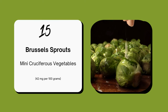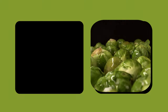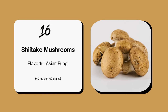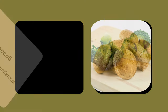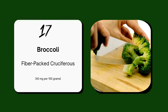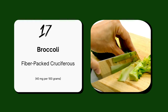Brussels sprouts, small cruciferous vegetables packed with choline, are superb when roasted or steamed. Shiitake mushrooms are flavorful and provide 40 mg of choline per 100 grams, perfect for soups and stir-fries. Broccoli stands as a fiber-packed cruciferous vegetable, offering an impressive 40 mg of choline per 100 gram serving, making it an ideal addition to dishes.